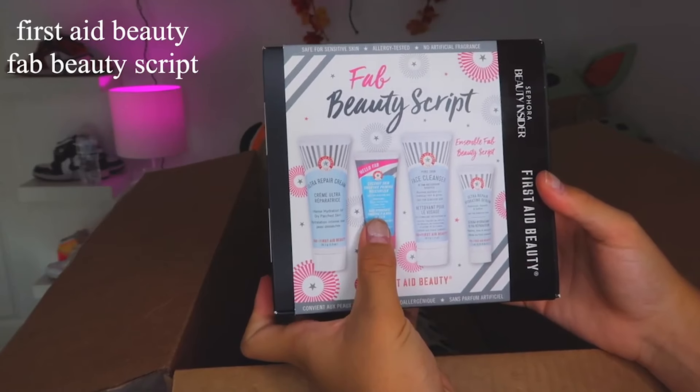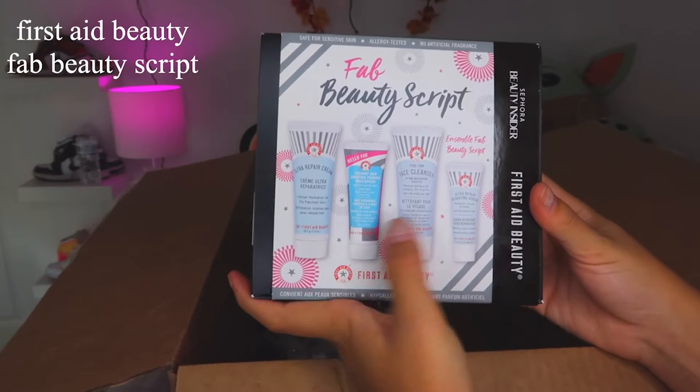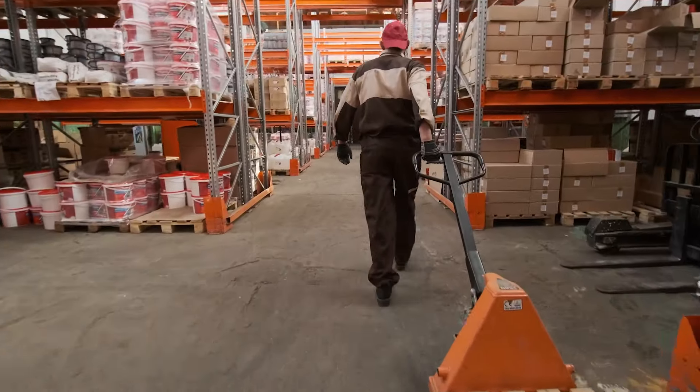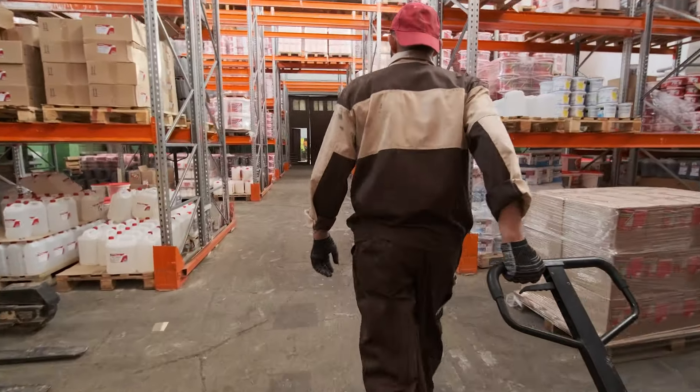If you're familiar with Sephora, you might have come across Sephora Favorites — mystery sets that include best-selling products and new items. Often they are sets that feature deluxe samples and full-size products, giving customers a chance to try out multiple items at a reduced price. Why is this strategy successful? Mystery boxes create a sense of anticipation and urgency, driving impulse purchases. Last but not least, it helps to clear out inventory that otherwise remains unsold. It's a unique and enjoyable experience that keeps customers coming back for more.